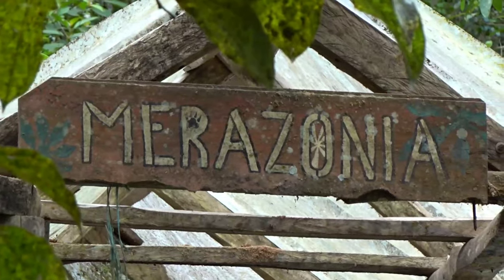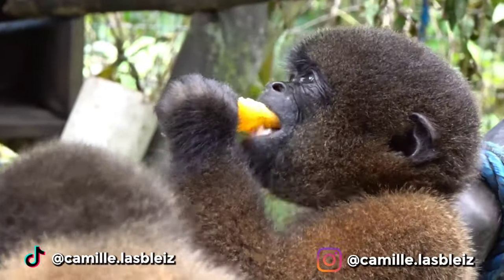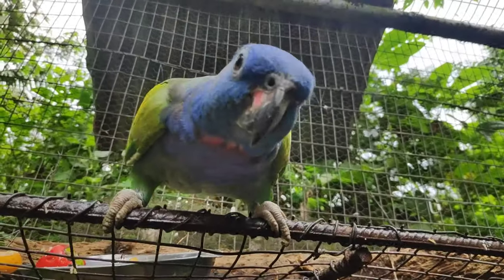Welcome to Marazonia! This is a typical day as a volunteer at Marazonia. I'm Camila Sbley, an award-winning climatologist and conservationist, and I'm currently volunteering at Marazonia, a wildlife rescue center in Ecuador.